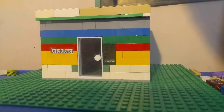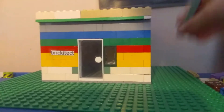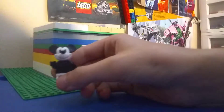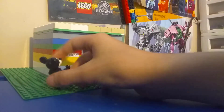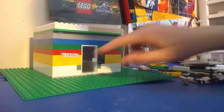I decided to make a MOC — this is the first MOC I've made for their contest. So I'm going to show you this Brickitect store. You can drive in right here, and Brickitect pops in and walks into the store.